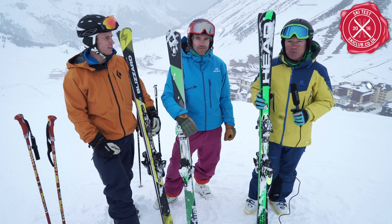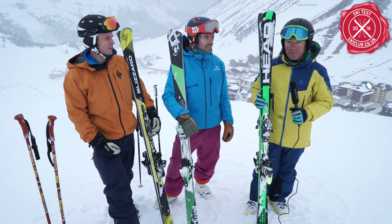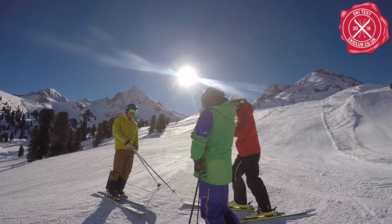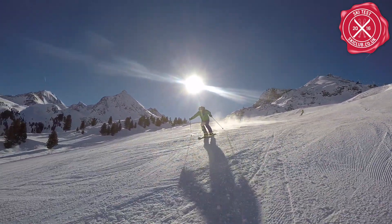Today we tried the on-piste performance skis - it's a really hard-fought sector of the market. We had 11 pairs to test in fantastic conditions, really good perfect piste, clear blue skies this morning.